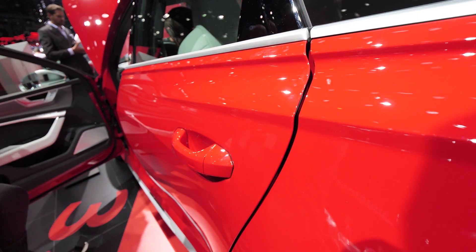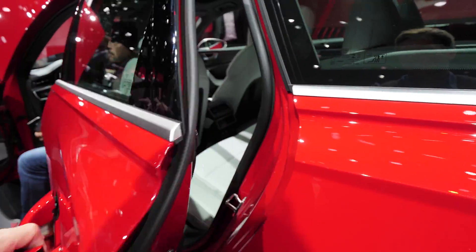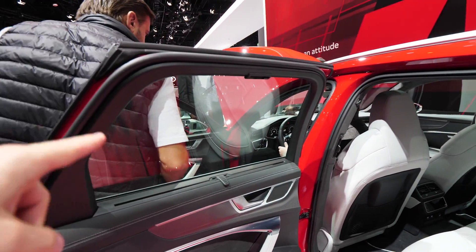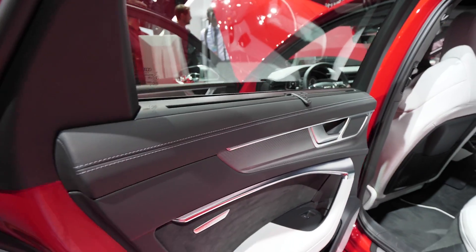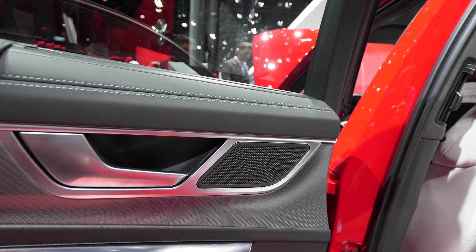Even the doors have soft-close technology — you can see here the door closes softly. It's pretty cool that they added this on the car. Great quality on the doors when you close and open them. Also big windows give great visibility outside, and a lot of good quality in the interior.